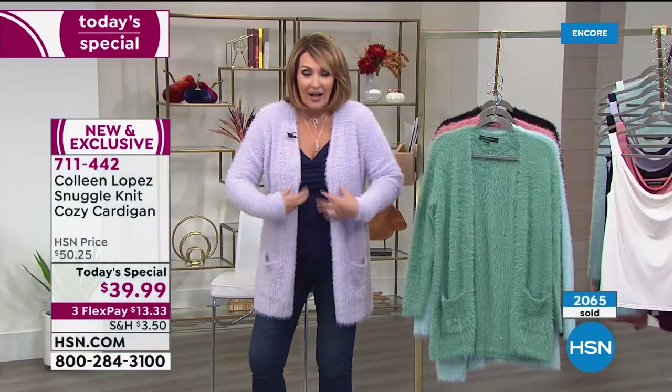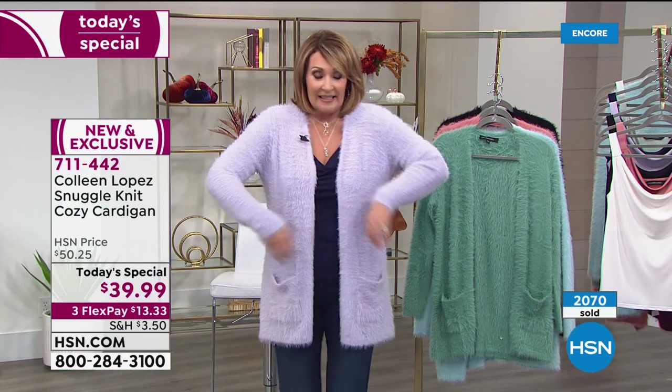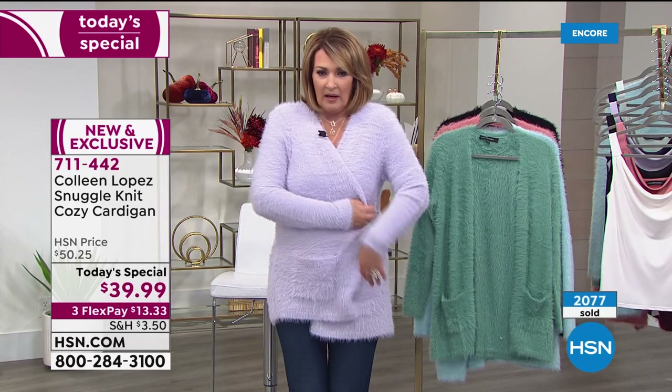Those old angora sweaters made me sneeze and my eyes would water. There's none of that here — it looks like angora, it looks like kitty cat, but it's not. It's so soft. Look at this lilac color.